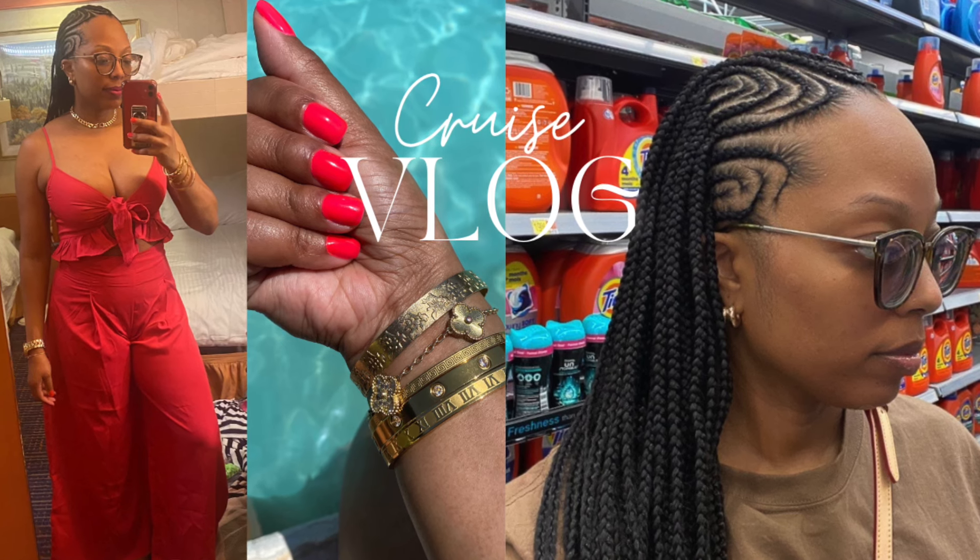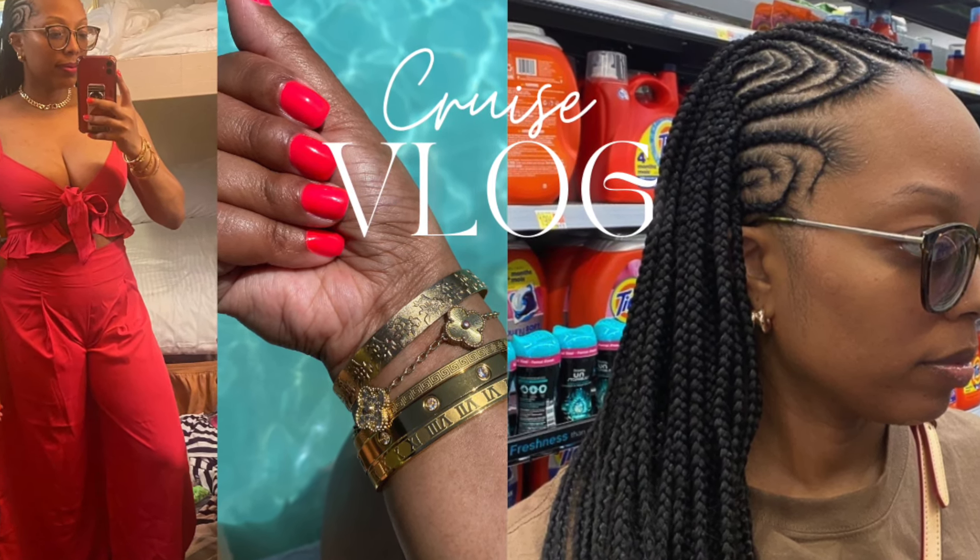If y'all have not seen my cruise vlog, it's uploaded! Look at what my hair looked like — I miss it. Go check the cruise vlog out.